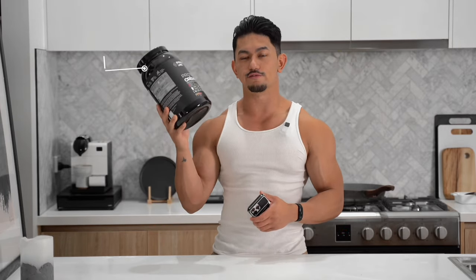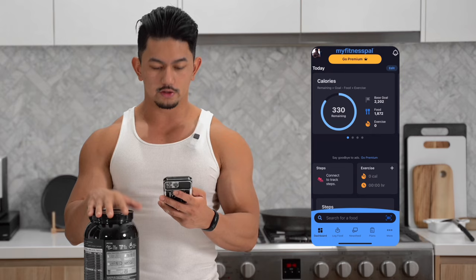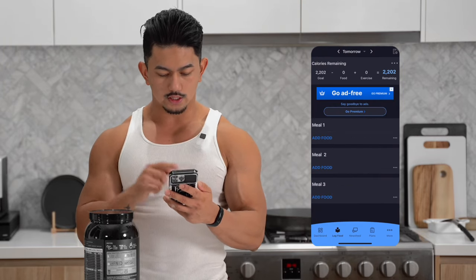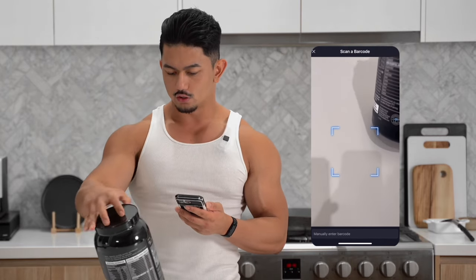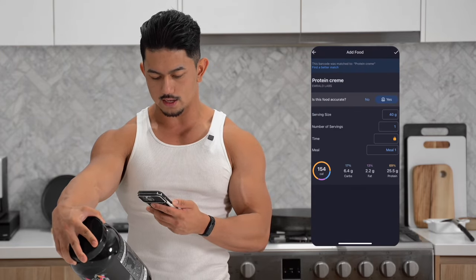You're going to want to get a product — for example, this is currently my favorite protein powder by Emerald Labs. To log the food, it's at the bottom of your menu bar, so just click log food. Alternatively, you can click the scan icon. So I'm going to do that and you'll be able to see the camera. Now you're going to want to just turn the product over and just scan it.